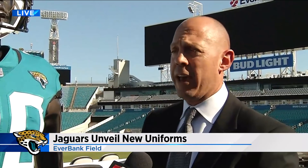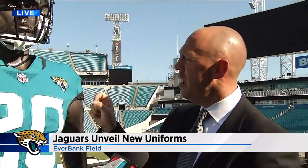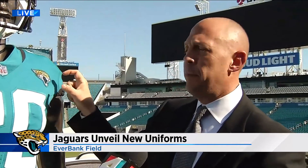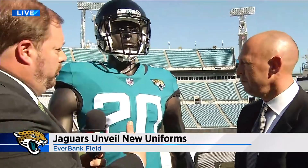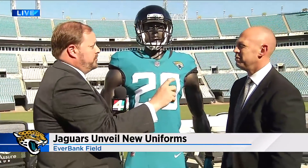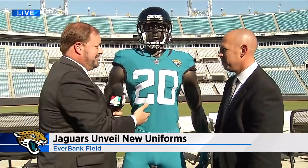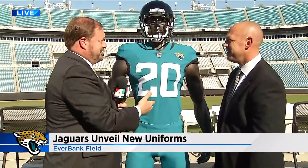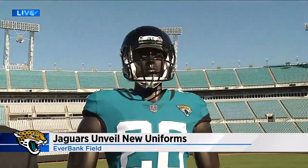The shield is still a big part of our brand and represents our connection to the military locally. But for the uniform specifically, we wanted people to see the Jaguar any time a player was running at them. I love the teal on teal — I look forward to seeing a lot of that this year. That's Steve Ziff, vice president of marketing and digital for the Jaguars, and that's the new uniform right here at Everbank Field.